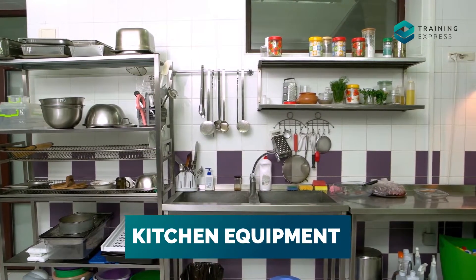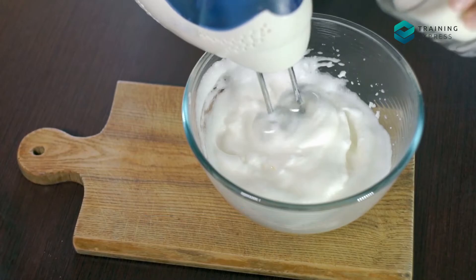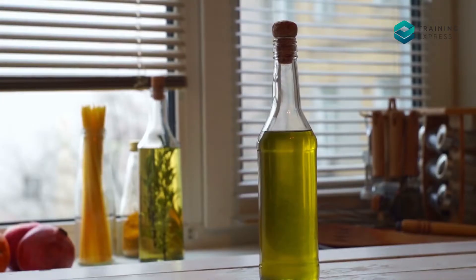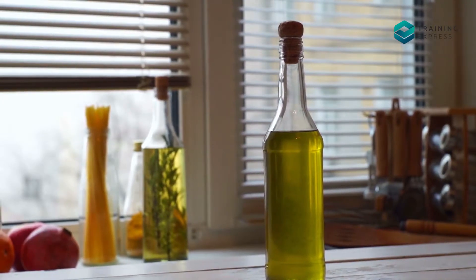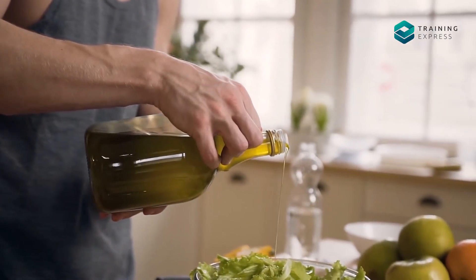Kitchen Equipment: Kitchen equipment with moving parts, such as slicers and mixers, may need regular oiling. Always use food-safe oil for oiling the equipment, to prevent chemical residues from contaminating food.